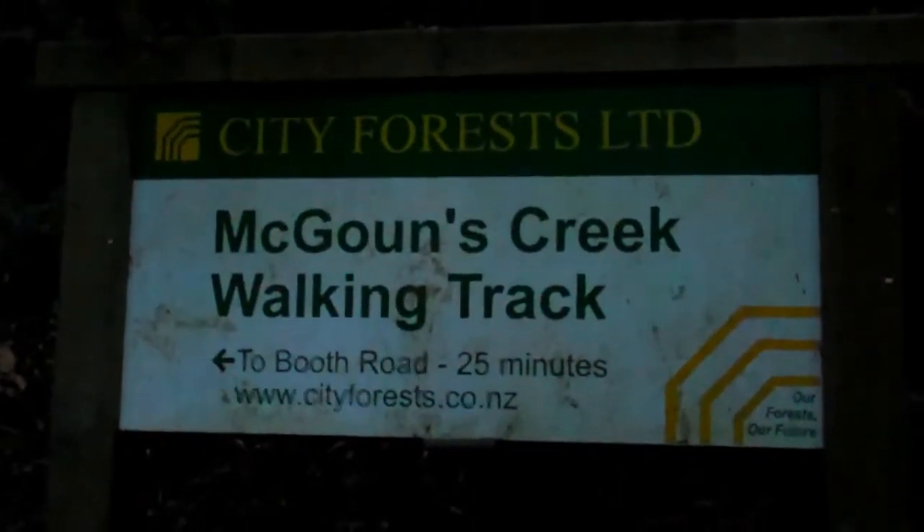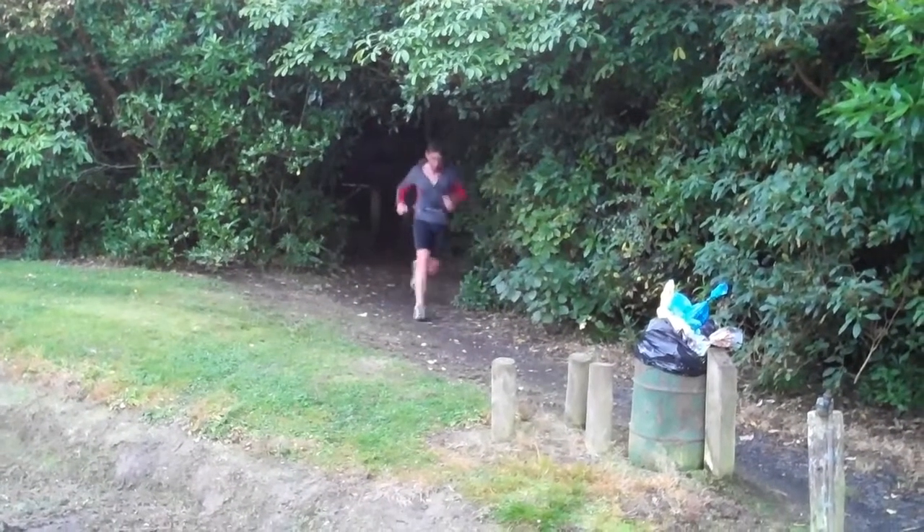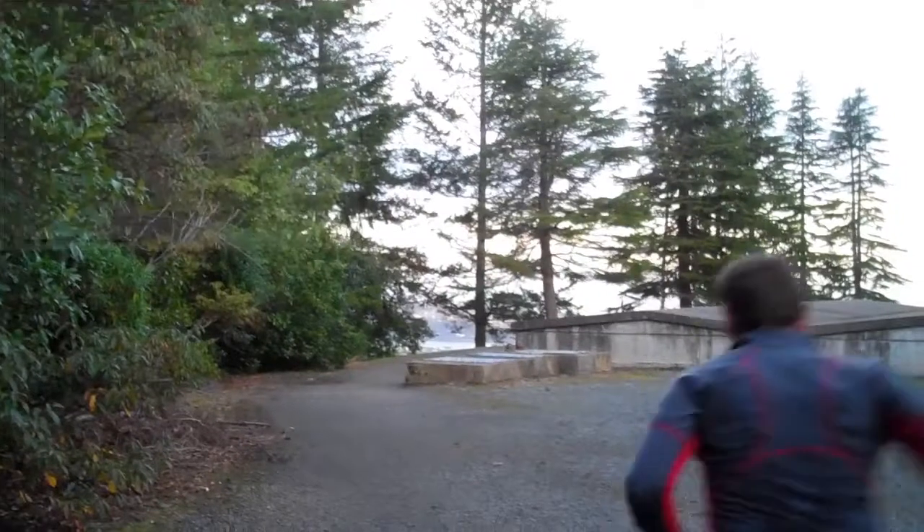At this point, you've reached the Pineapple Track. Turn right and head downhill from here, where you pop out at the water treatment station.